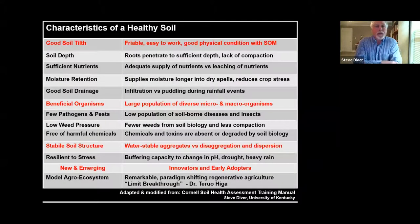Let's start with one slide on characteristics of healthy soil. Healthy soils have good tilth — they're friable, easy to work, in good physical condition with soil organic matter. Key things to point out: large populations of diverse macro and microorganisms, beneficial microorganisms, and stable soil structure. Does the soil hold together when it rains or fall apart? The new emerging awareness around soil health is closely tied to soil biology.